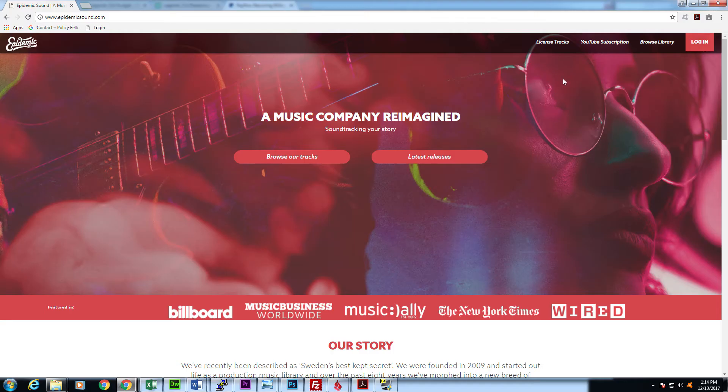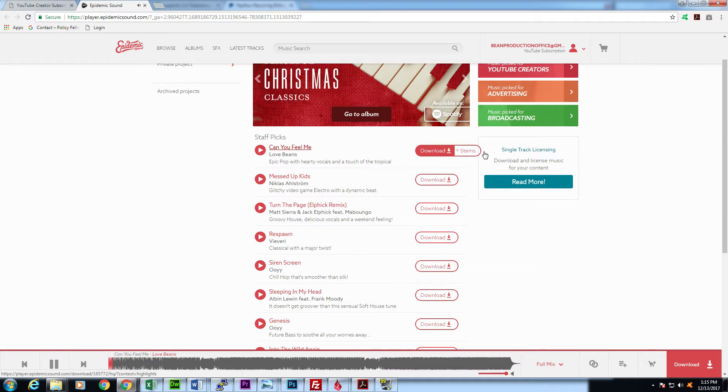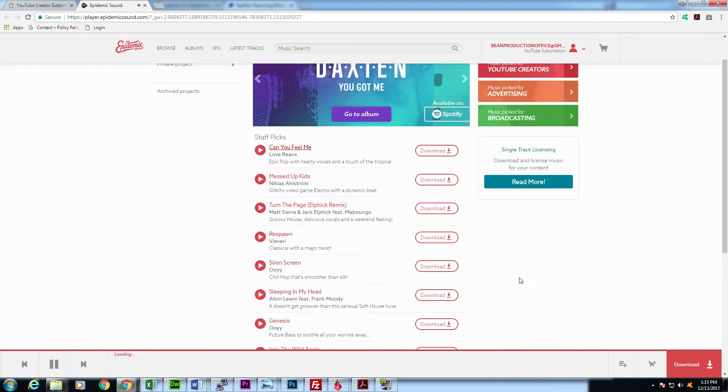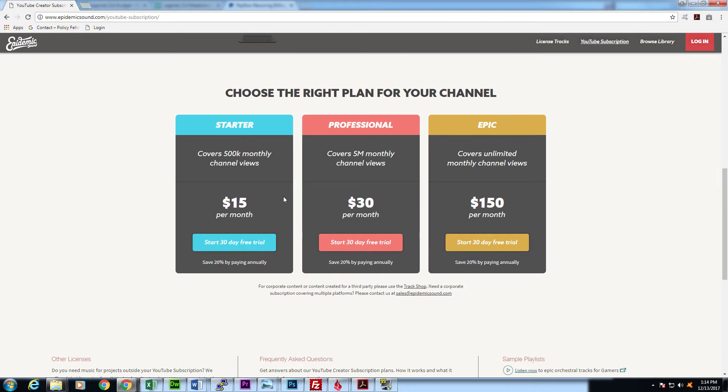A few months after getting my Audioblocks subscription, someone told me about another really great website for music which is definitely my favorite right now, called Epidemic Sound. There are a lot of things I like about it. First of all, almost all of their music sounds really good — it is high quality, some of it sounds like it should be on the radio, it doesn't just sound like typical stock music. It is also subscription-based, and I think it's around $15 or $20 per month for access to their entire library of music.